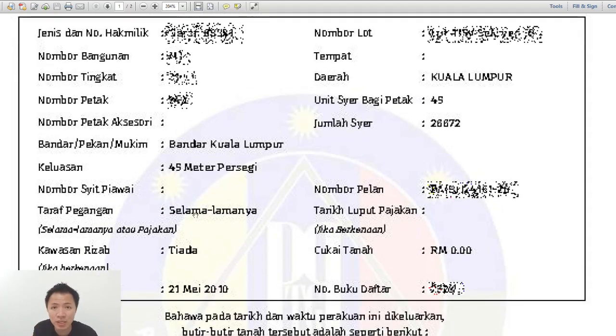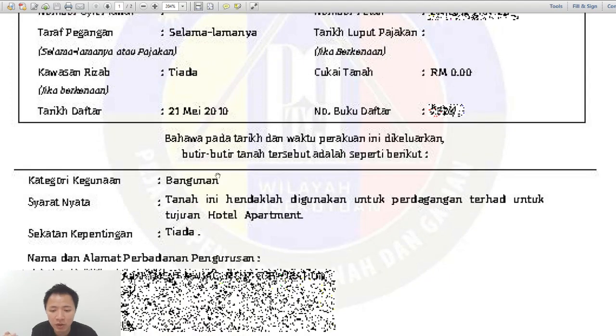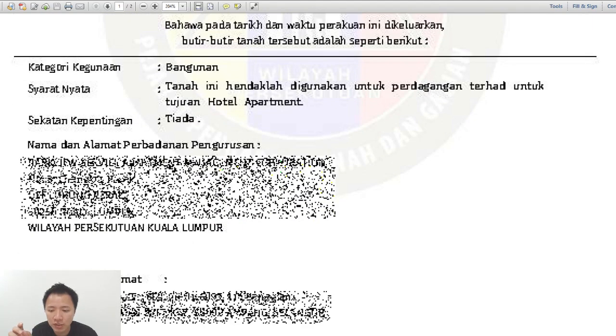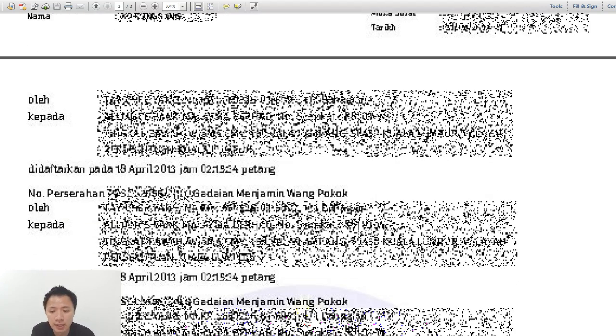You can also see if it's freehold or leasehold — I'll do another video on that. You can see kawasan reserve status, plan details, when it was registered, and the details of the owners. The JMV (Jabatan Mahu Valuasi) value is also written here. I've struck out some areas because they contain sensitive information.